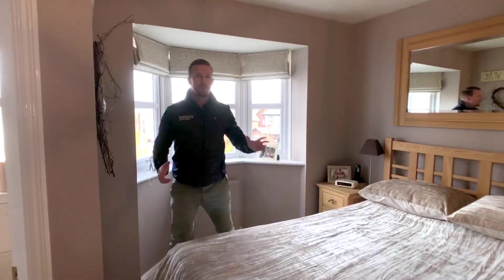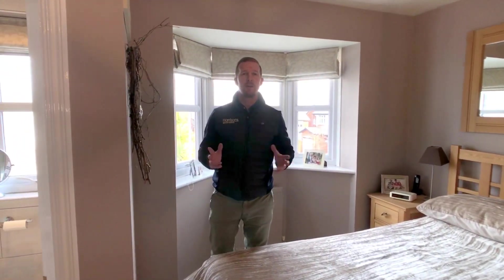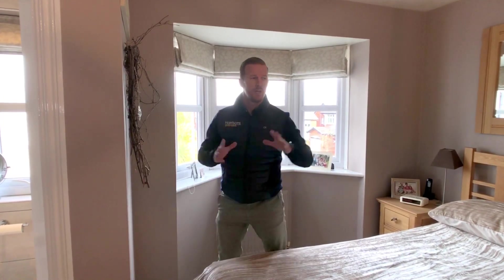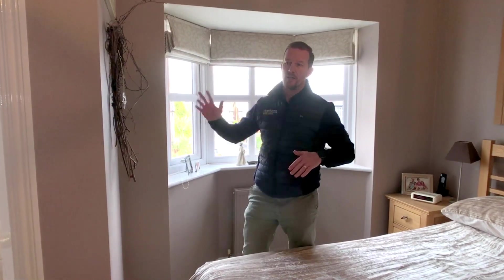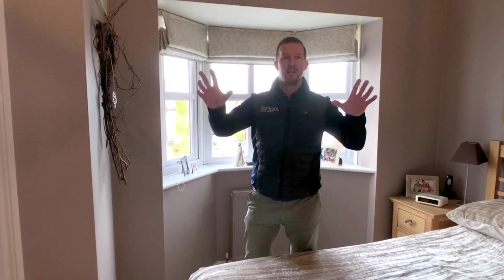So I'm in the master bedroom. Nice spacious double bedroom as you would expect from a four bed detached house. This house is in a slightly elevated position so you've got nice views at the front. Modern en suite. Have a look at the other bedrooms and the family bathroom — superb house.